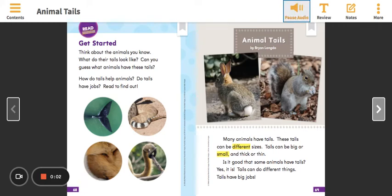Read together. Get started. Think about the animals you know. What do their tails look like? Can you guess what animals have these tails? How do tails help animals? Do tails have jobs? Read to find out: Animal Tails by Brian Langdo.